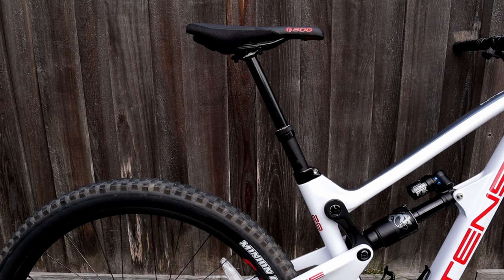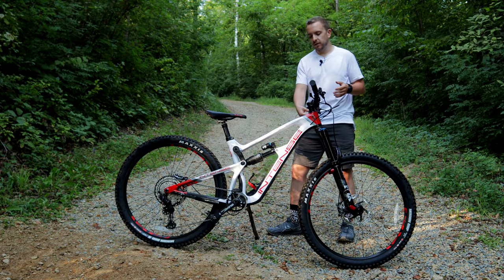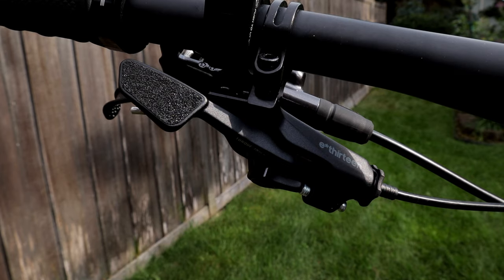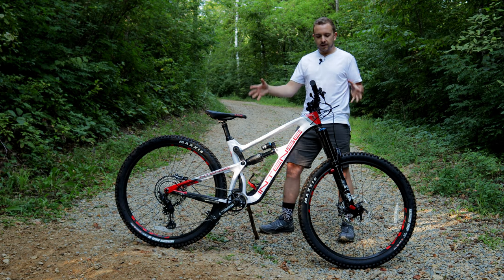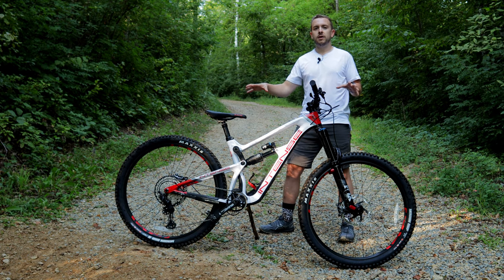Moving on to the seat and seat post, we have an SDG Radar seat — nothing can complain about there, feels pretty good. The seat post is an e13 Infinite dropper. With this medium frame it comes with 150 millimeters of drop, and that's powered by an e13 dropper post lever, which feels pretty good and has a grip tape surface.